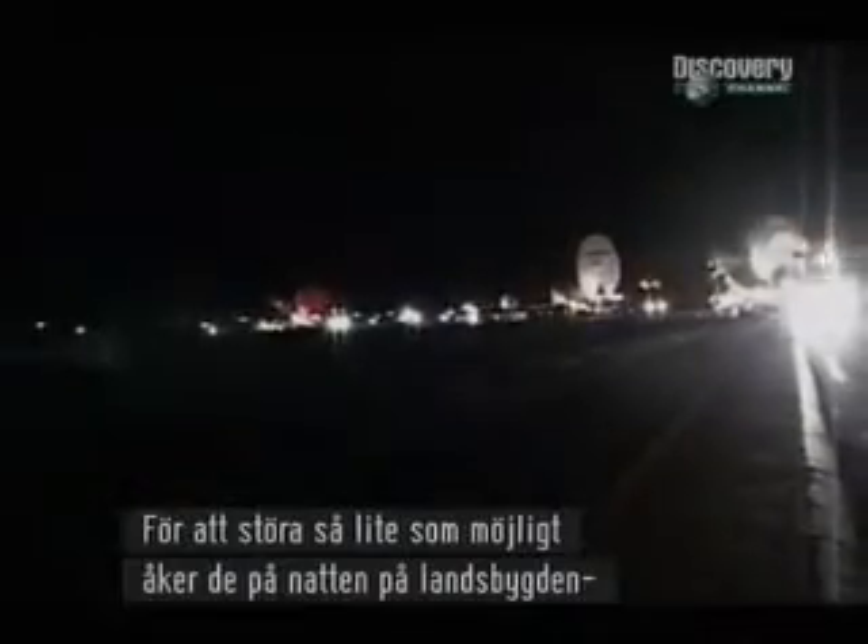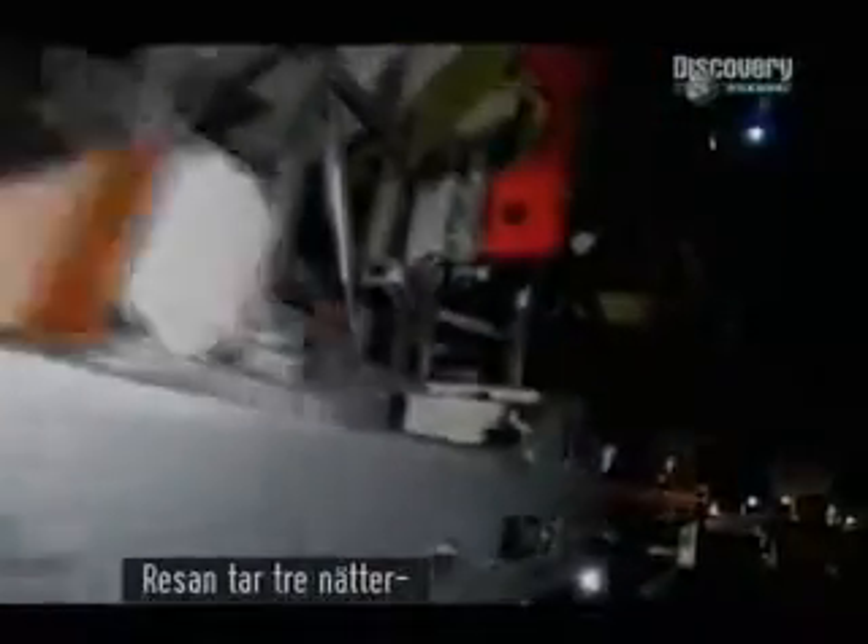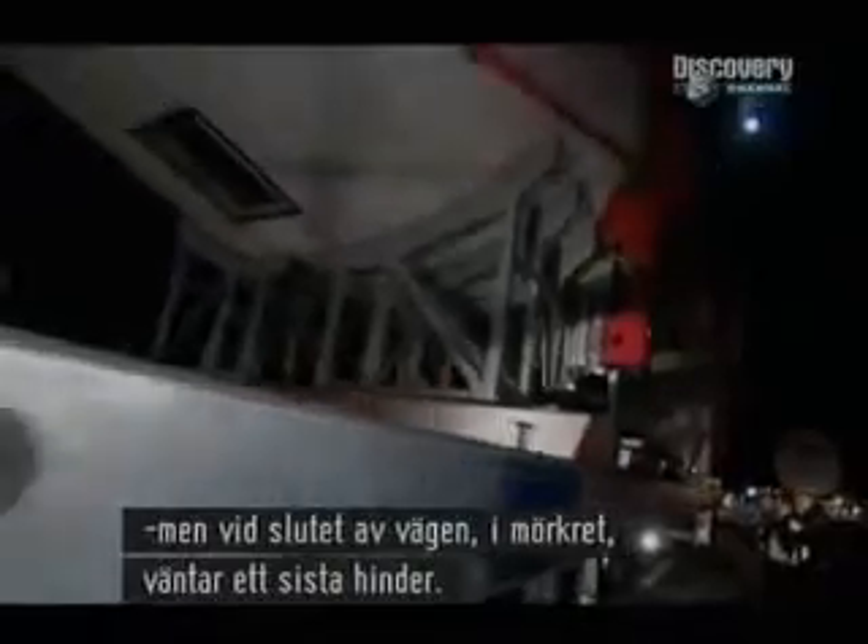To minimize the disturbance, they travel at night, winding their way through the French countryside on roads that have been closed off by the police. The trip will take three nights, but right at the end, in the darkness, awaits one final hurdle.